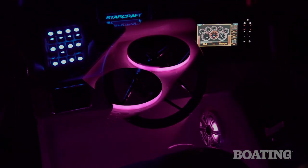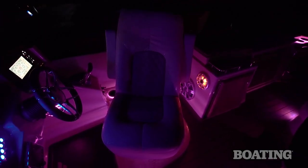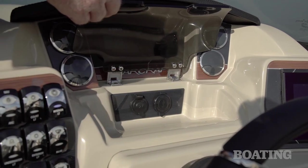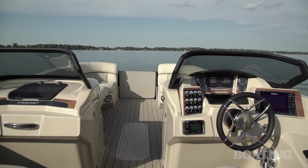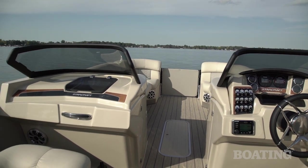There's also RGB LED lights throughout the boat. For storage, there's a Lexan cover that lifts up to reveal a deep bin that will hold your cell phone, your chapstick, and your sunscreen. And there are outlets for USB cables and your 12-volt cigarette lighter type plugs.